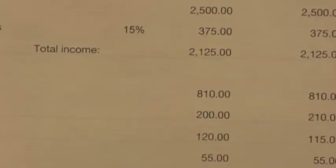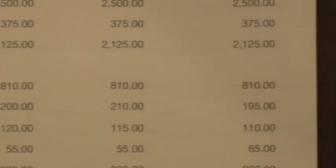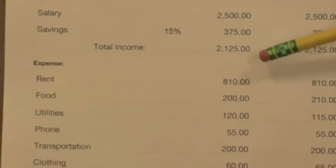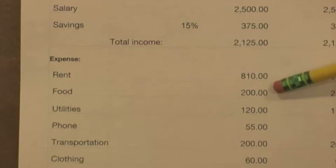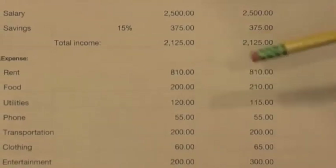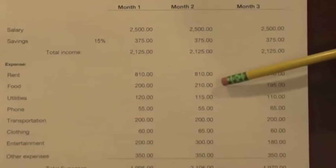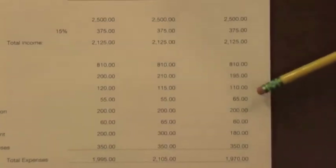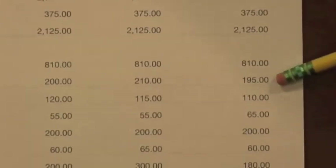My rent will always be the same because rent really never changes, but my food will change. My first month I'll pay $200 for food, my second month $210, and my third month $195.